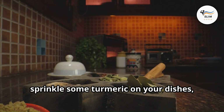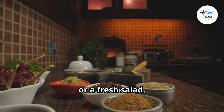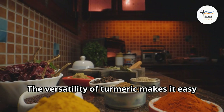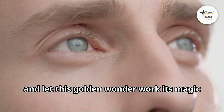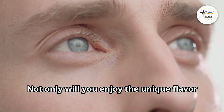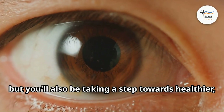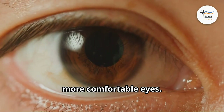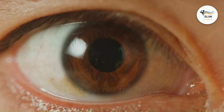Incorporating turmeric into your diet can provide relief and promote overall eye health. Sprinkle some turmeric on your dishes, whether it's a hearty soup, a vibrant stir fry, or a fresh salad. The versatility of turmeric makes it easy to include in various recipes. Let this golden wonder work its magic on your eyes — embrace the natural power of turmeric and experience the difference it can make in your daily life.